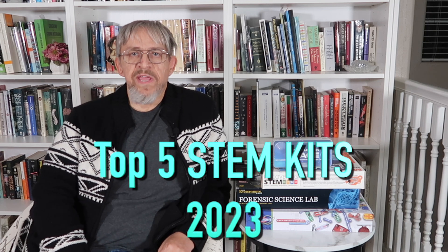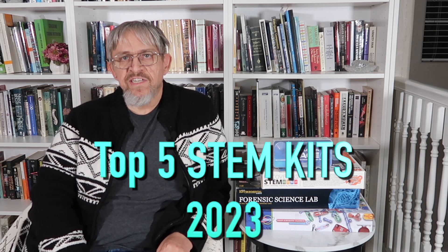Welcome back! As we hurdle towards the holiday season, I thought it might be fun to take a look at my favorite STEM kits of the year 2023. These are the top five kits that I've reviewed, and in the description below you can find links not only to the full video review of these kits but also where to buy them. Stay tuned for a sixth bonus at the end. Let's get started.